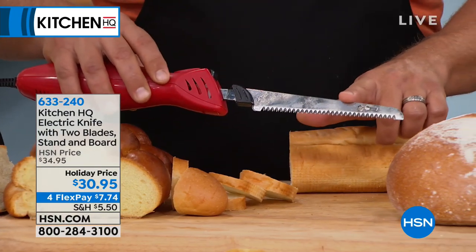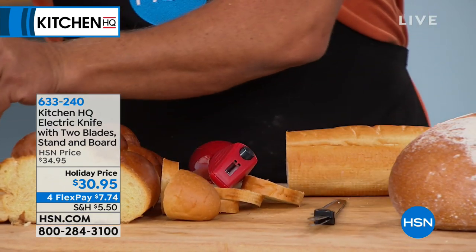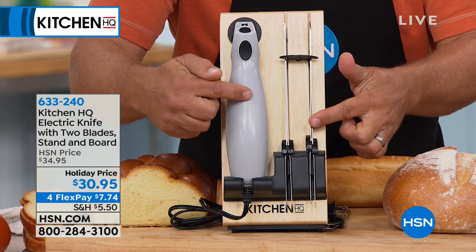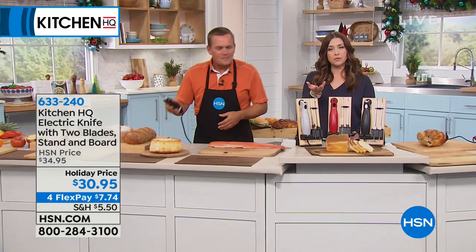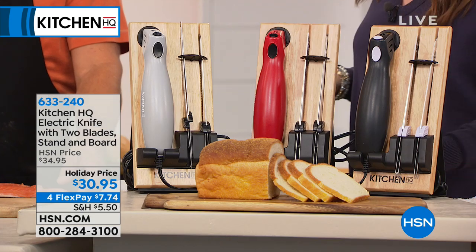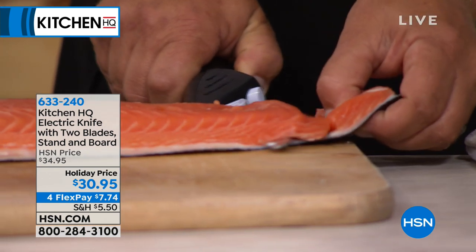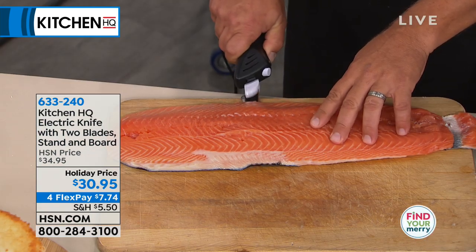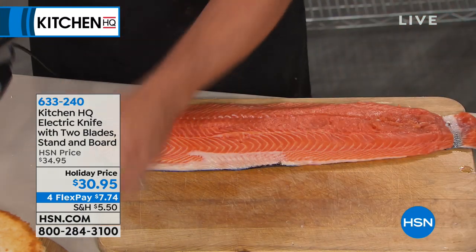The blades store right on the countertop stand — bread knife and carving knife labeled clearly. The cord stores behind the handle. You keep it out on your countertop, always ready. I fell in love with electric knives for filleting fish — it gives you precision and just moves right along, doing the work for you. The same knife that filleted the fish can cut soft angel food cake without squishing or squashing it — just touch it and it cuts perfectly.